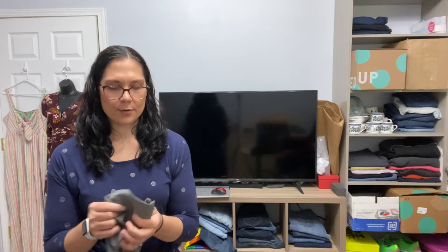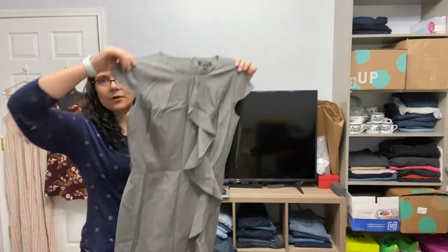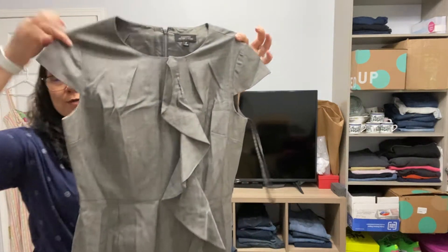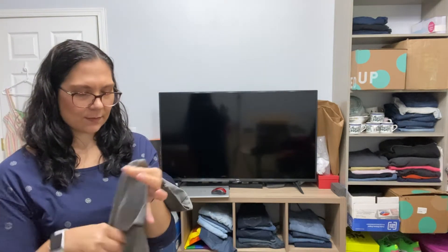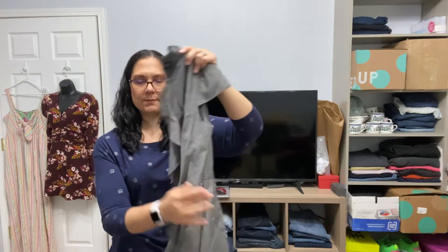I've been having the hardest time getting ThredUp boxes or labels since the pandemic. This is another Elie Tahari — it's a dress, size 6. Something like this is probably very cute for career wear or a dinner party. I don't know if it used to have a belt, but it is missing whatever belt it came with.